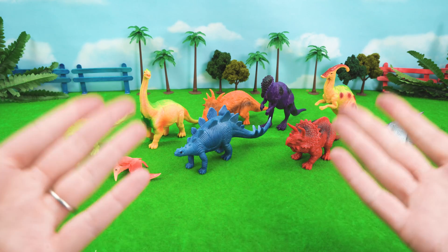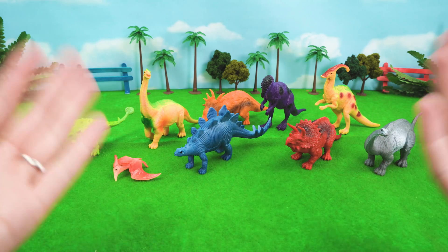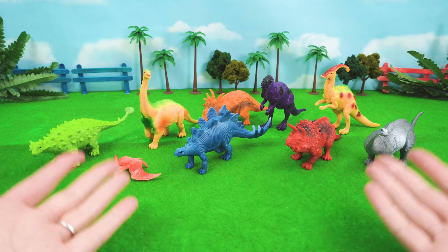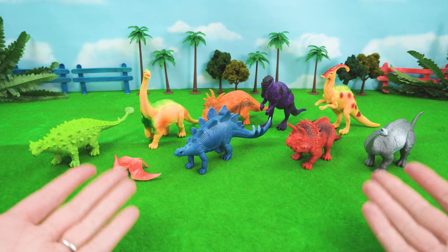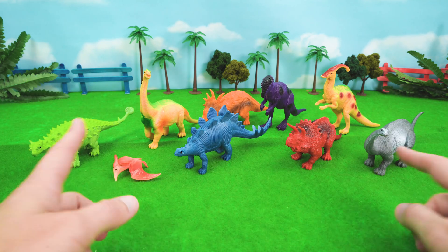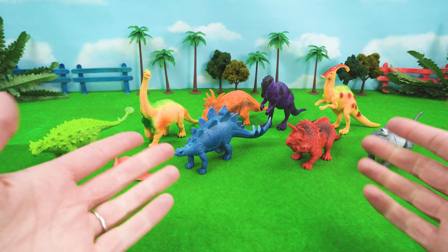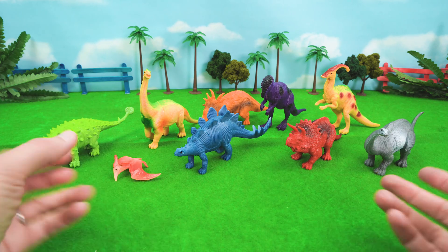All right friends, I am so excited to learn about our dinosaurs with you today. I love words, because you can learn so much about something just by the words that are used to describe it. So for our dinosaurs, all of their names have special meaning. So let's start!